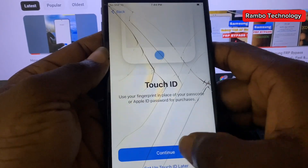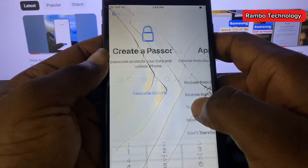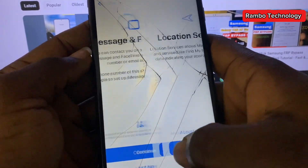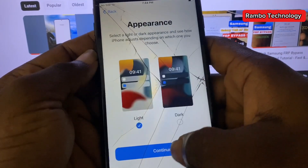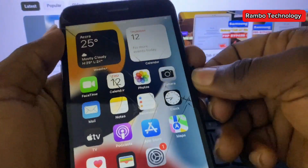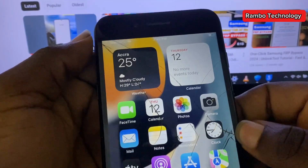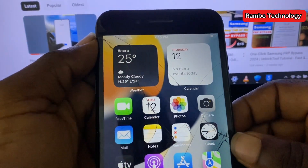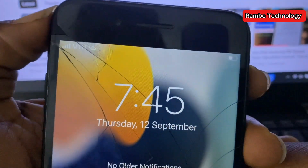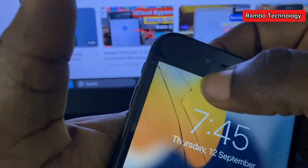Alright guys, the iCloud bypass is done. This is the step-by-step process I used to bypass iCloud on my iPhone 7 Plus running iOS 15.8.3. This method also works for all iPhone devices from iPhone 6s to iPhone X. Now I'm going to insert a SIM card to test the device and make sure that calls and other features are working perfectly. Make sure to subscribe to this channel, like this video, drop a comment, and I'll keep dropping more videos like this one. Thanks for watching and stay blessed.